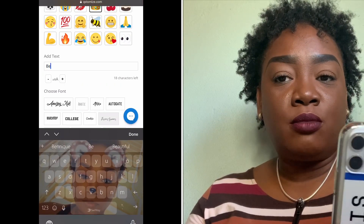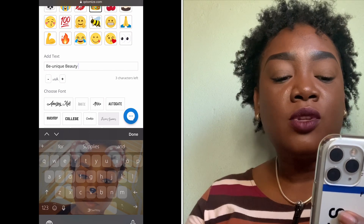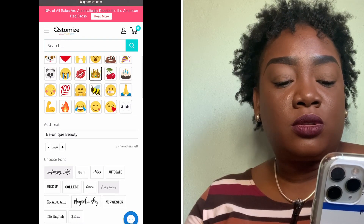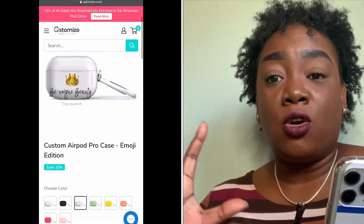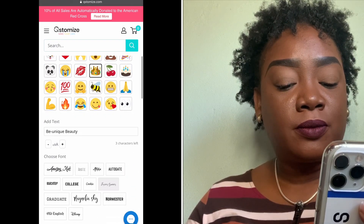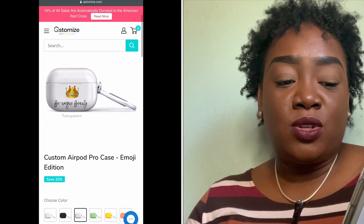I'll put my brand name this time instead of my government name. You can make the text bigger if you want, but you don't want the wording to go off the edge, so let's make it a little smaller. There we go — that's pretty.